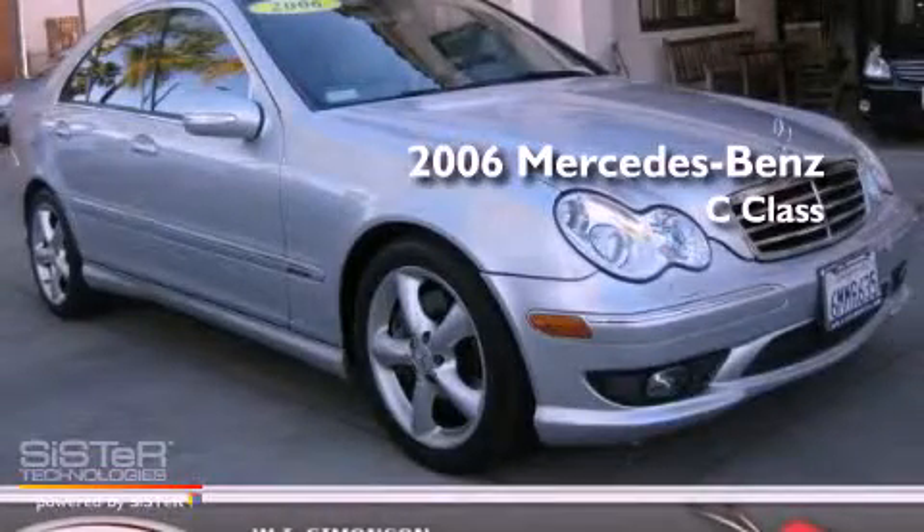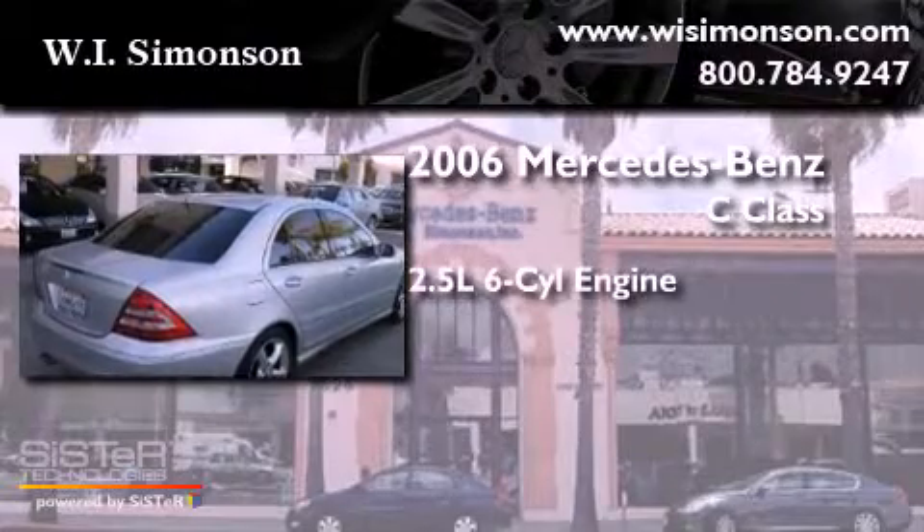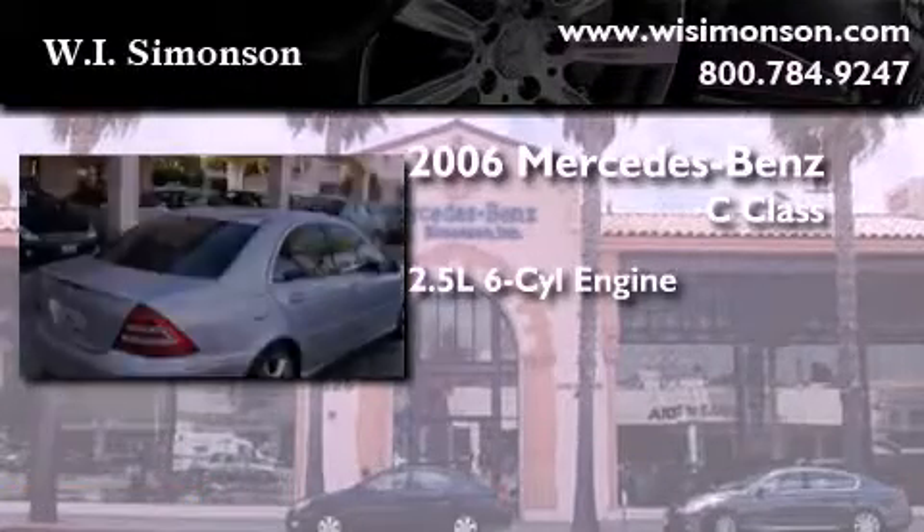This is a 2006 Mercedes-Benz C-Class. It features a 2.5-liter six-cylinder engine and an automatic transmission.